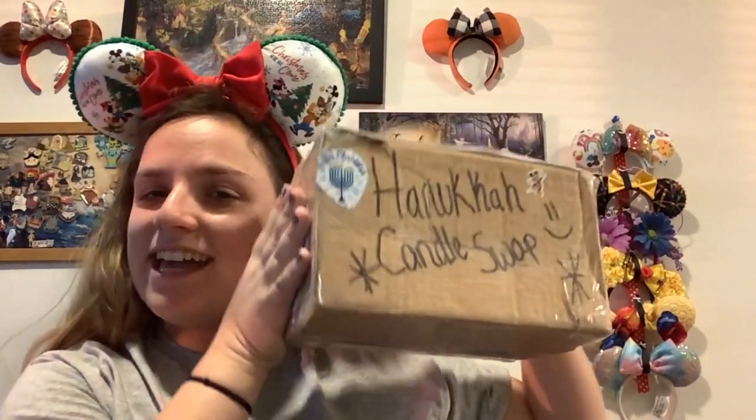Hey guys, what is up and welcome back to my channel! If you're new here, my name is Morgan and I'm a 6th grade math science teacher who loves all things Disney. On today's video we have the Hanukkah Candle Swap, so let's go ahead and get into it.